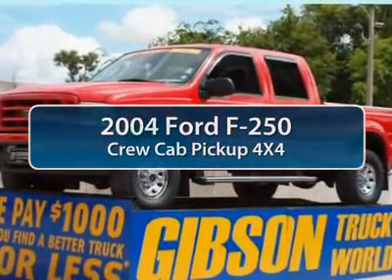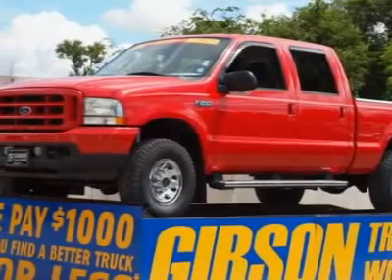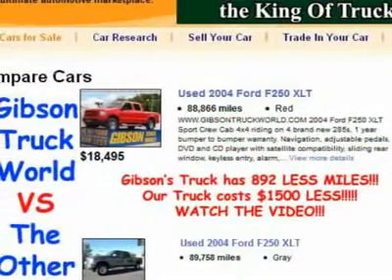The 2004 Ford F-250 Super Duty. Head-to-head fuel efficiency. Head-to-head towing. Head-to-head torque.